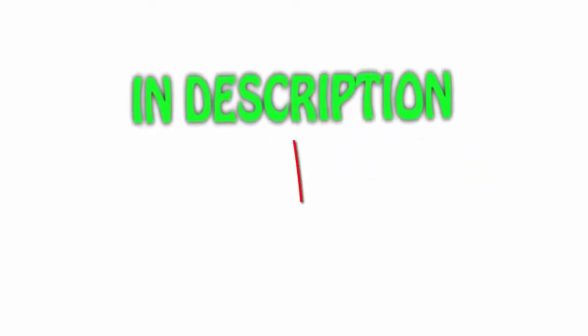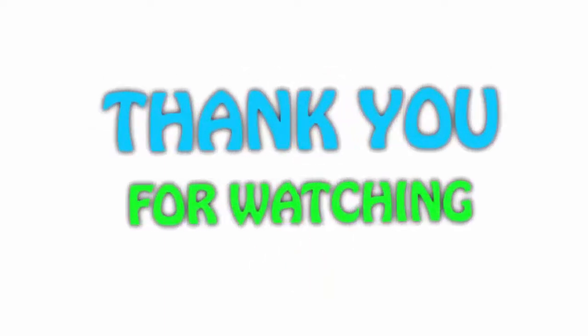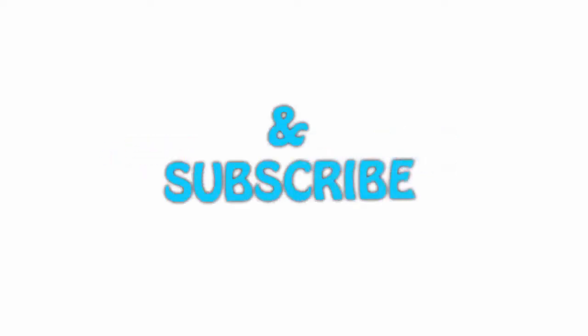All of the items are available on Amazon.com — I've included all the links in the description so you can check them out for the latest price. Guys, thank you for watching! If you like this video, please hit the like button below, share it with your friends, and be sure to subscribe.